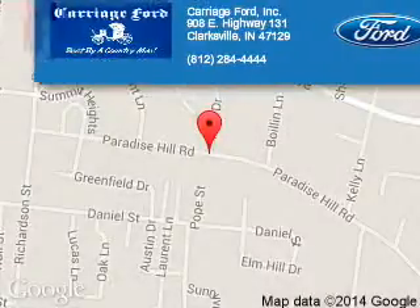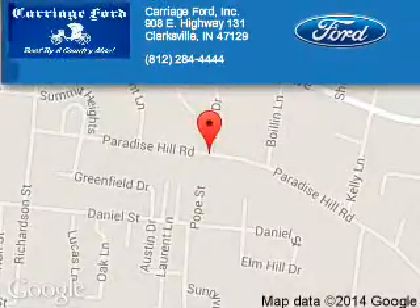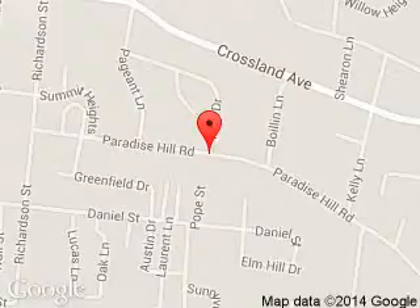Carriage Ford is dedicated to doing everything possible to ensure that the experience you have selecting your next vehicle is a pleasant one. We are located at 908 East Lewis and Clark Parkway, Clarksville, Indiana, 47129.